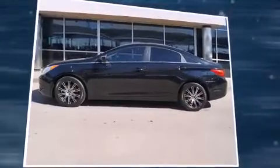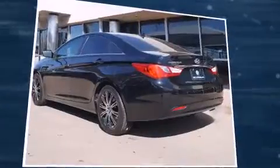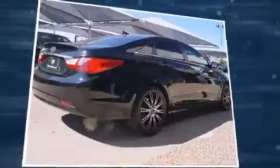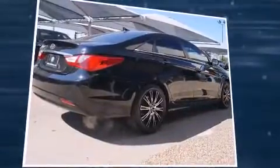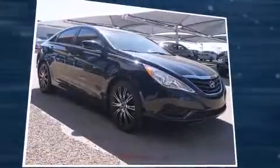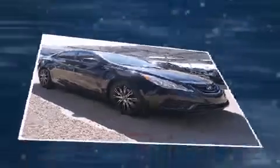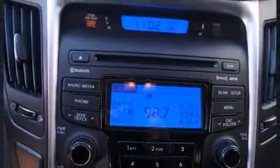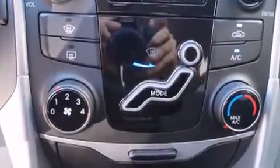Treat yourself to a test drive in the 2013 Hyundai Sonata. This four-door, five-passenger sedan still has fewer than 60,000 miles. Smooth gear shifts are achieved thanks to the 2.4-liter four-cylinder engine, and for added security, dynamic stability control supplements the drivetrain. Both high fuel economy and flexible performance are assured by the six-speed automatic transmission.